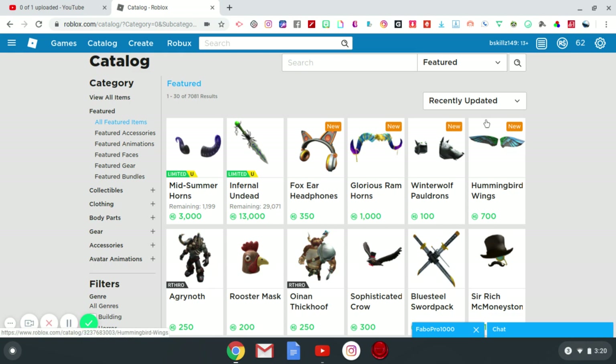We still have these Mid Summer Horns, which are a limited item. They still have quite a few remaining and they're still at 3,000 robux. I'm not too sure how I feel about these horns exactly — thinking about head shapes for Roblox avatars, it's going to stick out probably towards the side of your head.